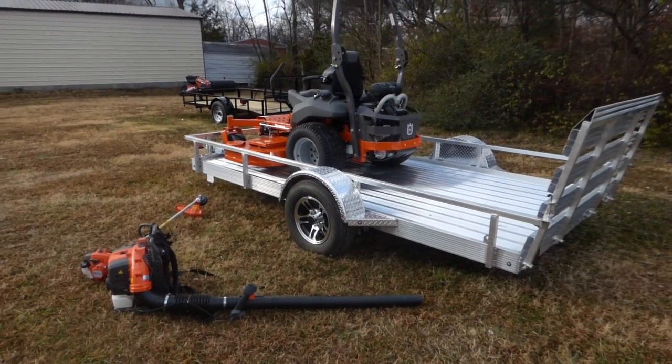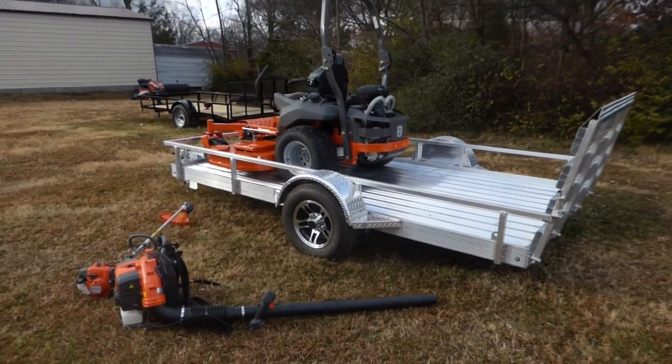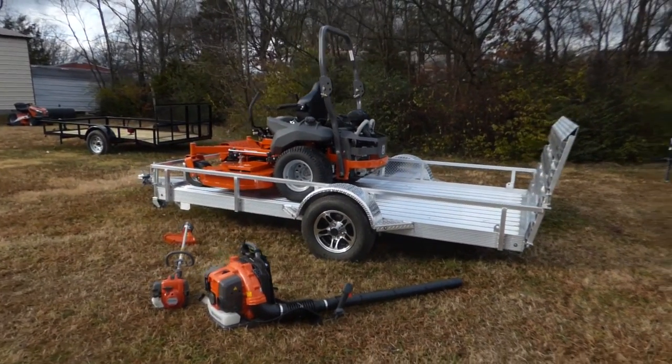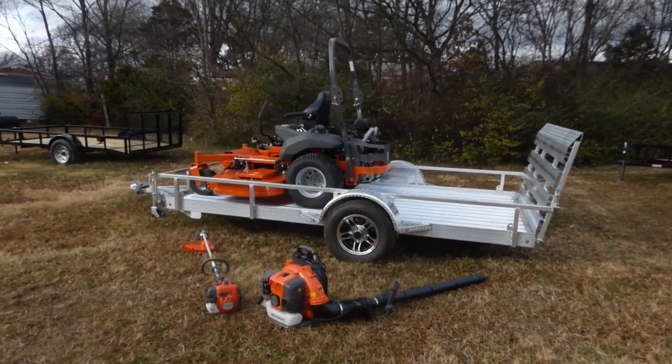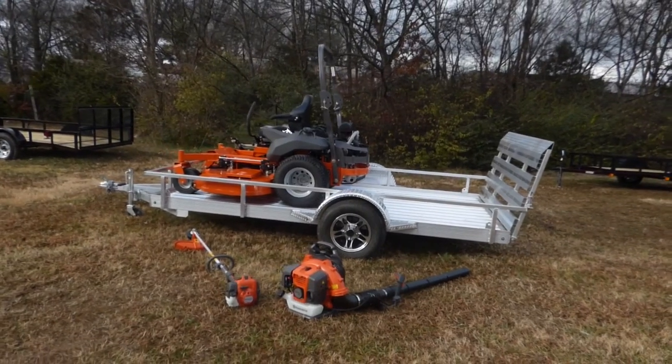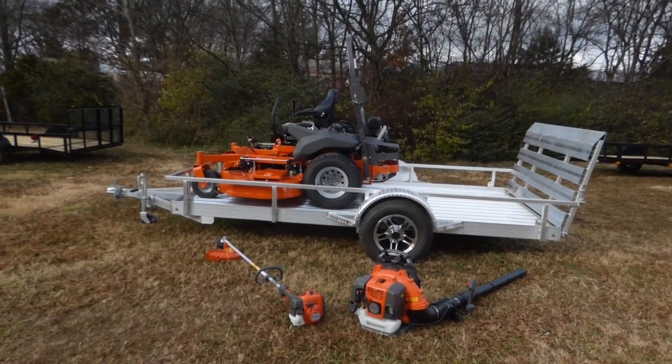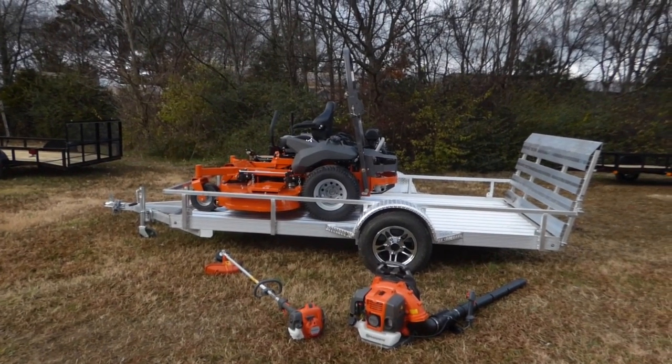Also included is the Husqvarna 350 BT backpack blower. All these items are fully commercial. Any questions, please give us a call at 615-641-7720 or visit us on our website at SLE Equipment.